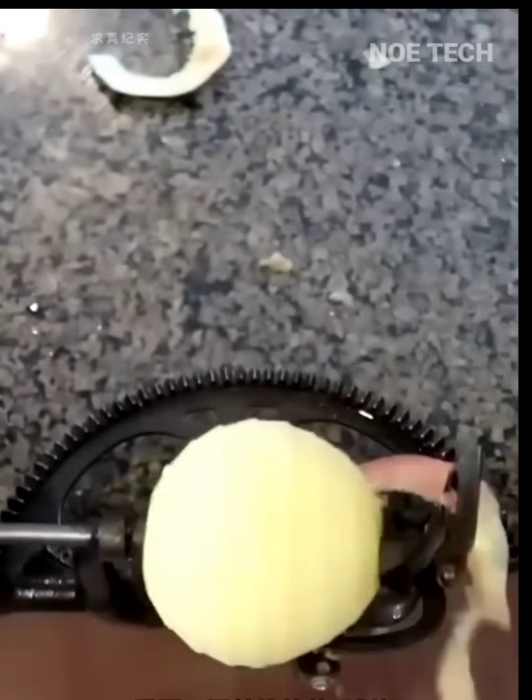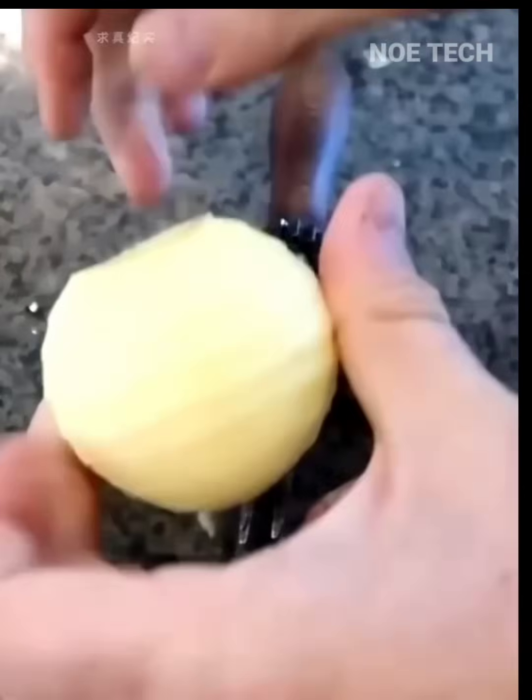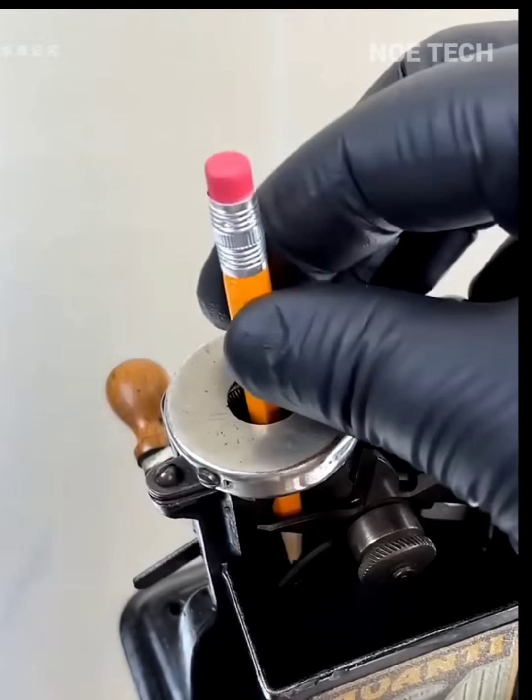Europeans in 1945 used this simple tool to peel apples faster and to sharpen pencils.